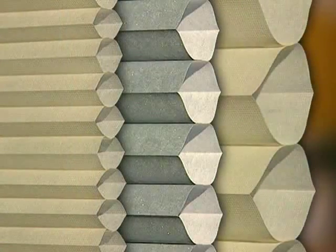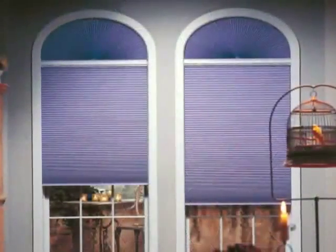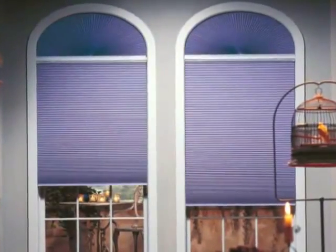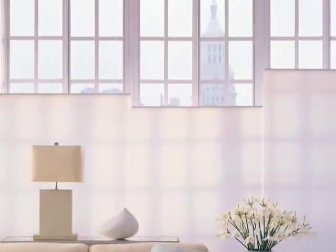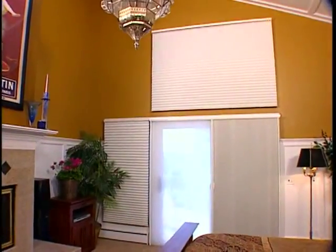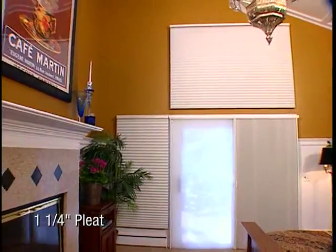Hunter Douglas offers a wide range of pleat sizes to meet your individual style and needs, and to match the size and design of any window. As today's homes are adorned with ever-grander windows and expanses, style demands even grander pleat sizes. This is precisely what we have in mind with our bold 1 and 1 quarter inch pleat size, creating a perfect look for larger windows.